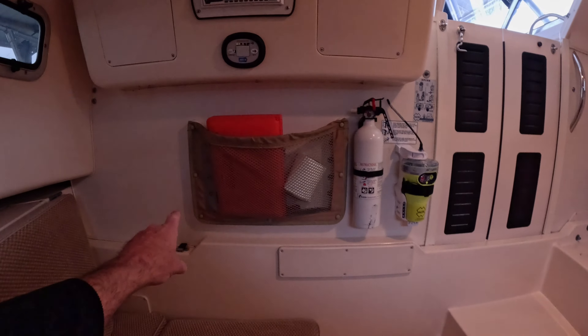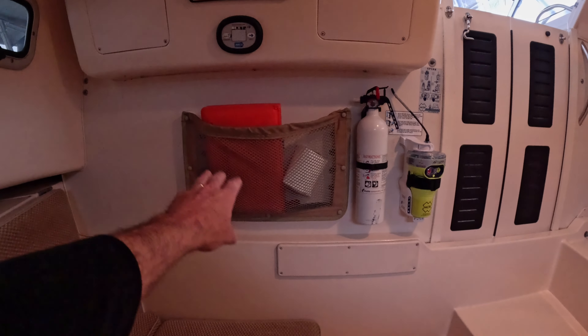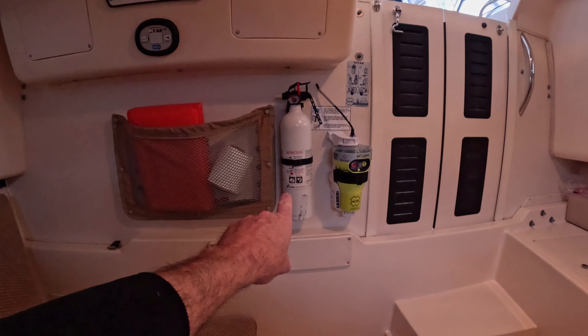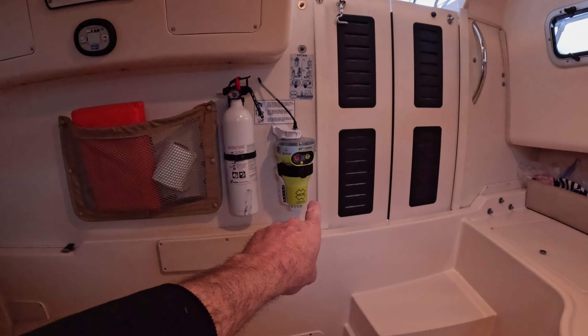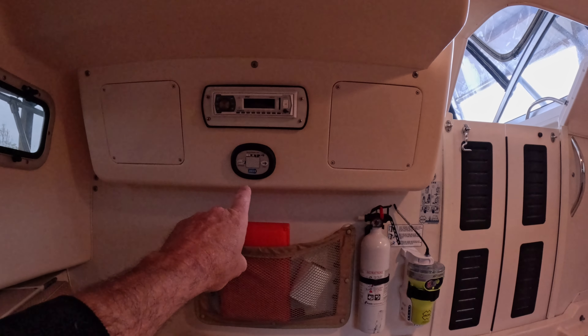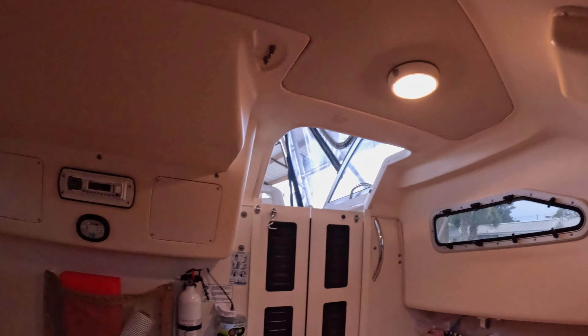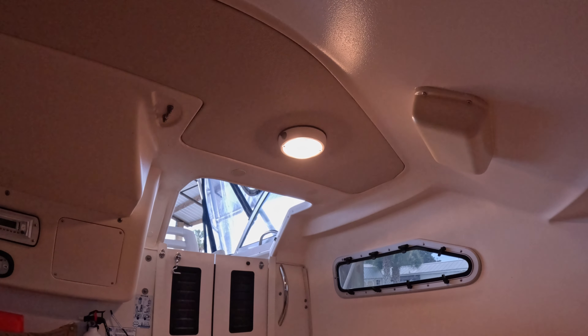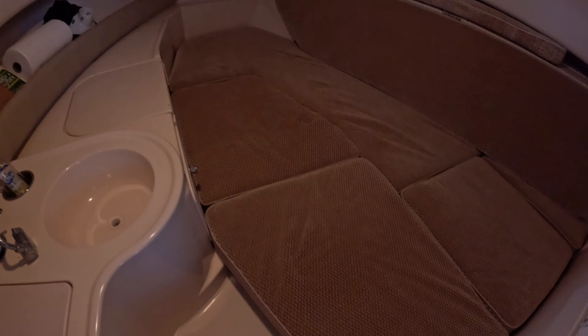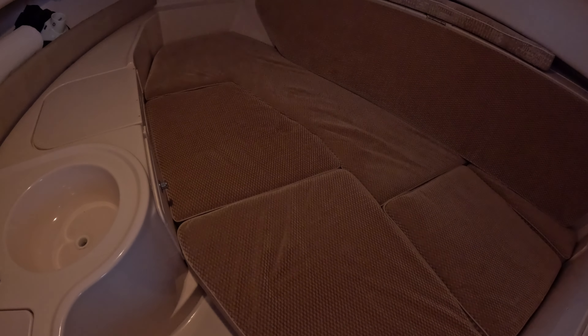Facing towards the stern there's a storage pocket for safety equipment — the fire extinguisher is mounted here and it has a mount for the EPIRB as well. There's also the stereo, controls for the head, and a cabin light on top. With all the cushions installed, the cabin measures a little over seven feet long and averages about 39 inches wide.